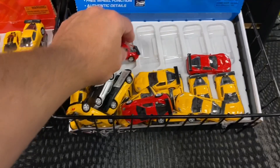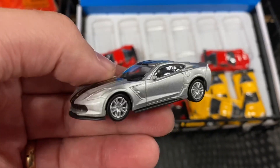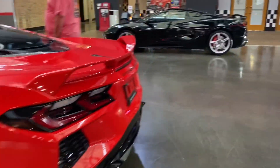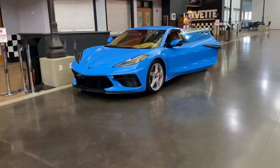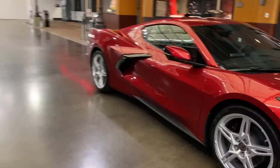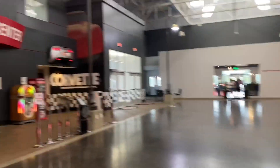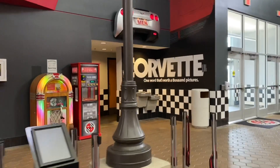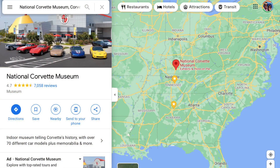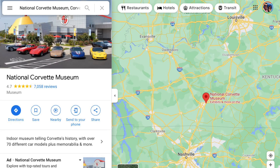A lot of the same models, just in different colors and liveries. As we make our way out the door, take a look at all these awesome C8s that they were bringing in — I think they were getting them out of the way of the bad weather that was rolling in. Beautiful blue C8. And if you are unfamiliar with this place, it's pretty convenient — a lot of people use Interstate 65 in the South to get to the beach, and between Indianapolis and Nashville, specifically between Louisville and Nashville, is the shop.